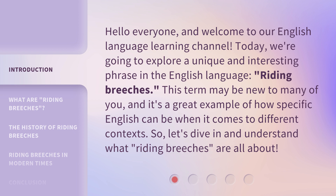This term may be new to many of you, and it's a great example of how specific English can be when it comes to different contexts. So, let's dive in and understand what riding breeches are all about.